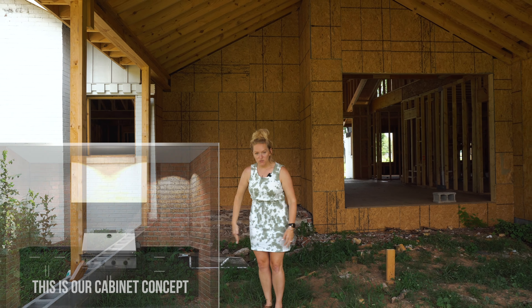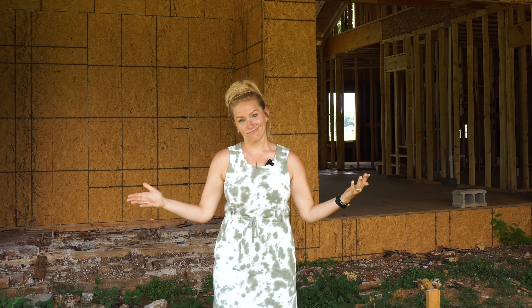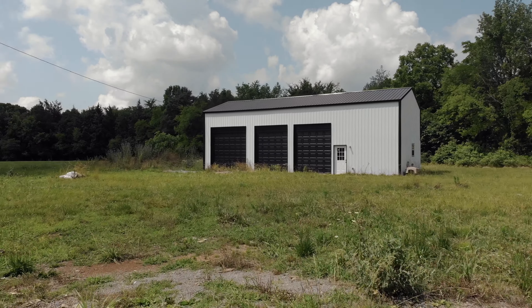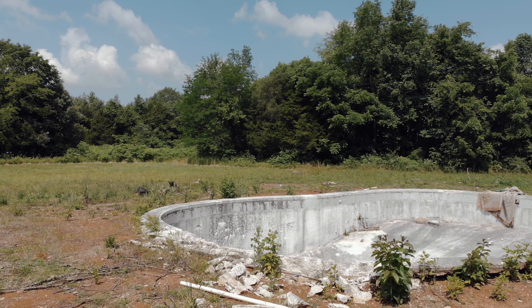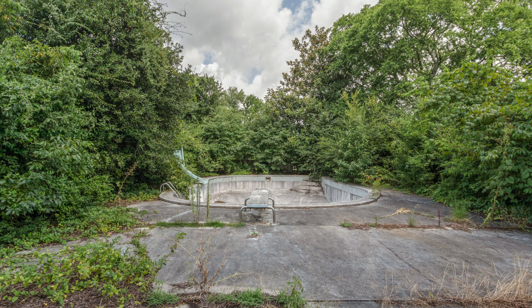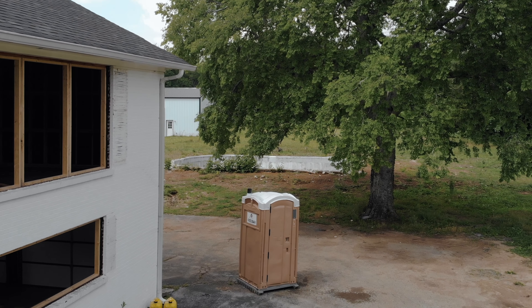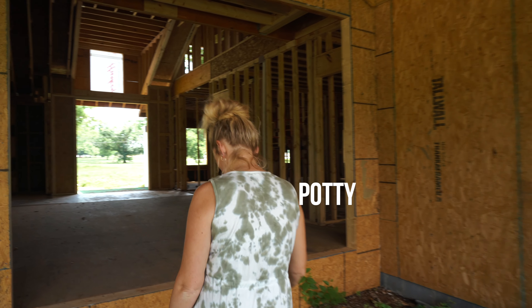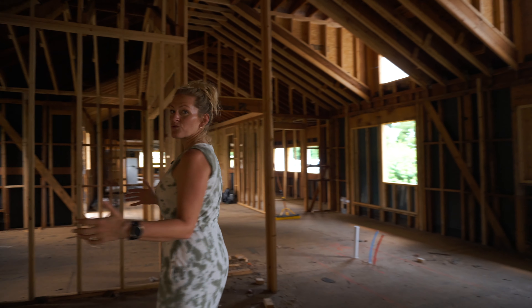This will be our outdoor kitchen, so we're super excited about that — hopefully I can push some of the cooking responsibilities onto Eric because he'll have his own kitchen. Due to the extreme heat and humidity today we're not going to walk the backyard. There's a pole barn back here that we had built, there's also a really old horse barn, and our kids are very hopeful we'll get some horses. There's also a pool that we tried to save, but we're just going to have to fill it in and build a new one.